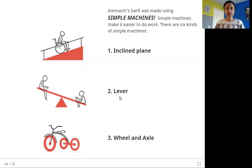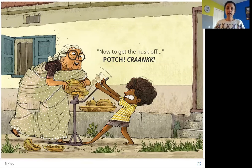The second is a lever. A lever is a rod that moves on a fixed point — a point that stays without moving. When you turn the lever, it helps you do work. In the story, you see how Suraj and Amachi remove the husk from the coconut. There is a rod that moves around a fixed point, and Suraj turns it. The pointy end removes the husk from the coconut. The lever makes removing the husk easier.